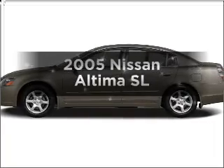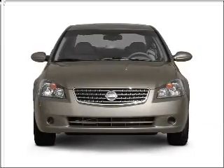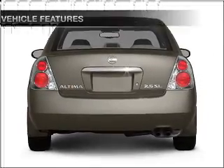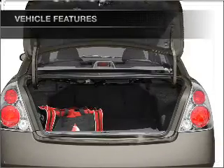Get noticed in this 2005 Nissan Altima. This is a set of wheels you've been looking for, with a solid six-cylinder engine that responds smoothly to its five-speed automatic transmission. And with these notable features, you won't want to miss out on the opportunity to own this amazing ride.